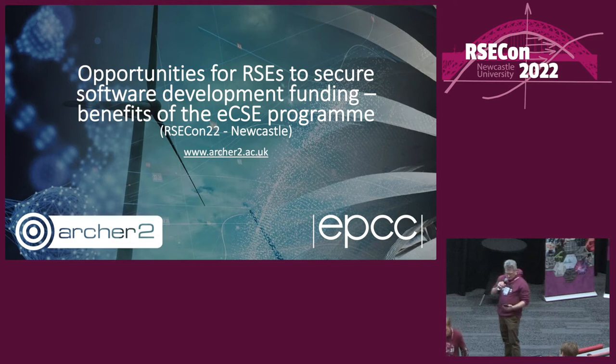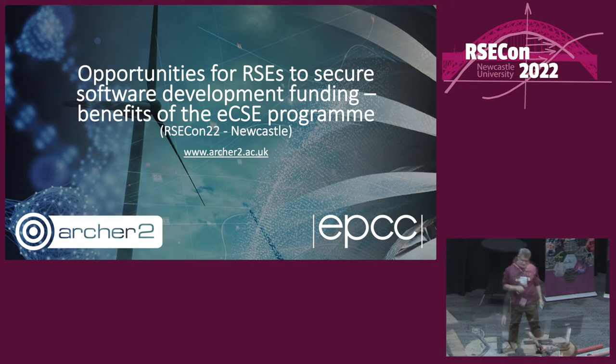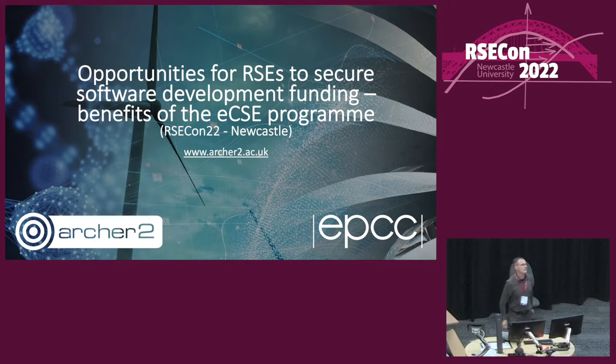We have slides on the screen, it's a few seconds before two o'clock. We've got a panel assembled so we're almost ready to start. This next session is on opportunities for RSEs to secure software development funding and the benefits of the ECSE program. I'll introduce the person who's going to introduce the panel — Chris Johnson from EPCC.